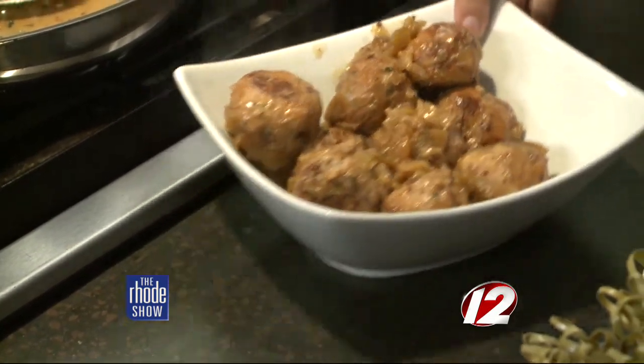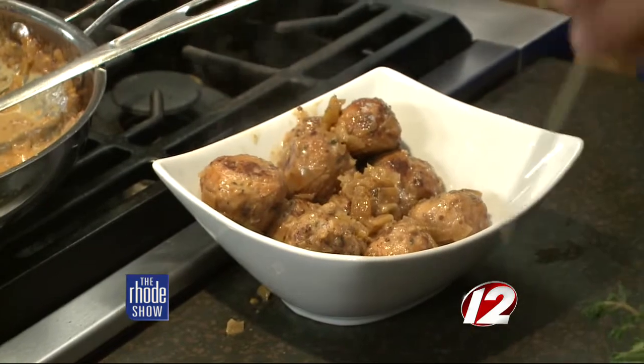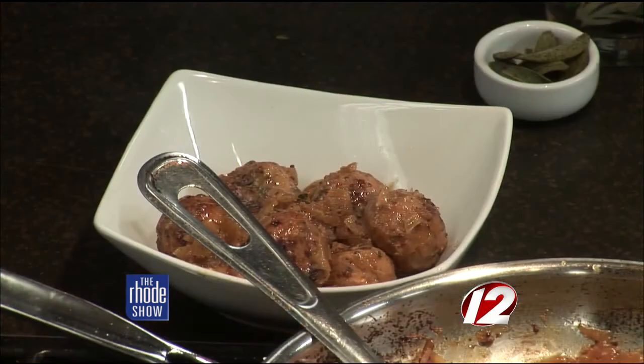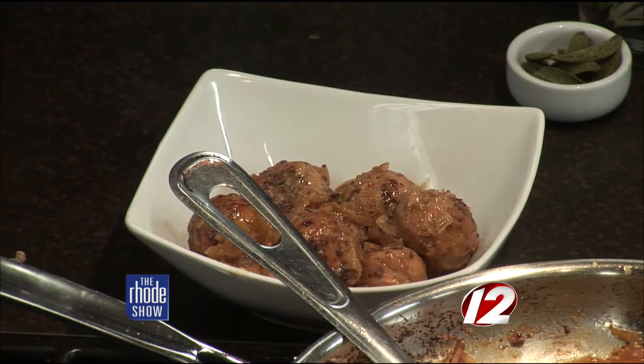Go ahead and grab one and try it — they'll be a little warm but they're just perfect. They're a great one or two bite appetizer for a party, sometimes a little messy so you need a cocktail napkin. They're really good. You really get all the flavors — the apple cider really works well with the turkey and the cranberry. You can really get that cranberry flavor in it too. It's a great fall flavor.